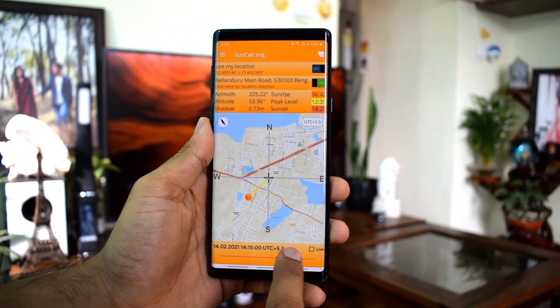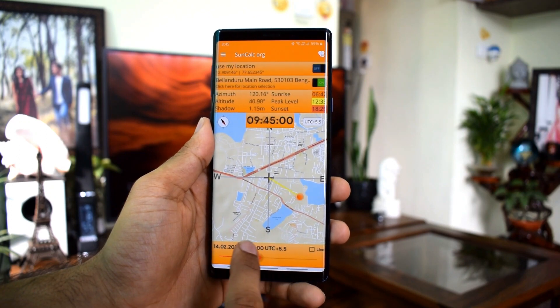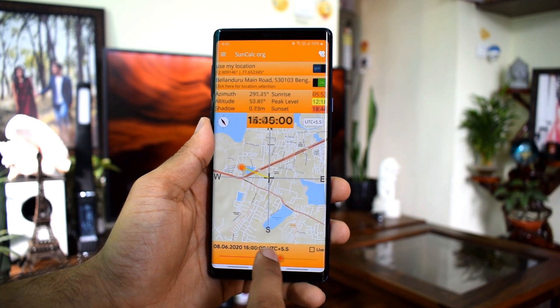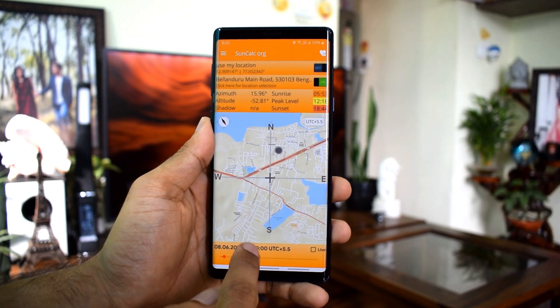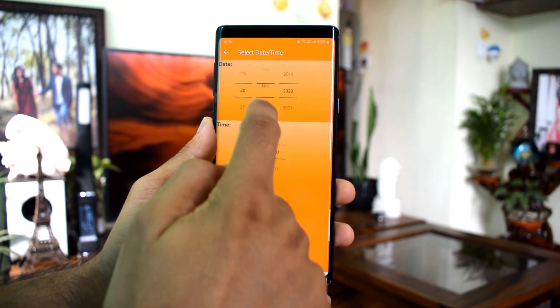The next app on the list is Sun Calc. This is an interesting app which may or may not be useful for everyone, but it is definitely cool. This app lets you know the path of the sun, sunrise, sun peak, and sunset. It also displays azimuth, altitude, and shadow length for each location and time. You can easily select your current location and observe the sun on the current day or any day of the year by selecting the dates.